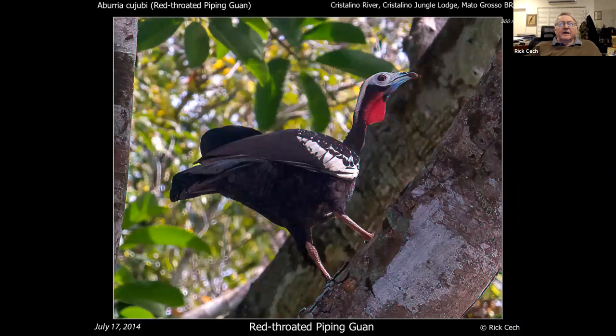And the red-throated piping guan just sits up there and says 'I don't care — they all taste the same to me.'